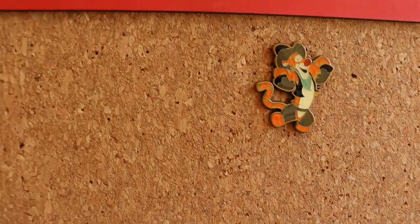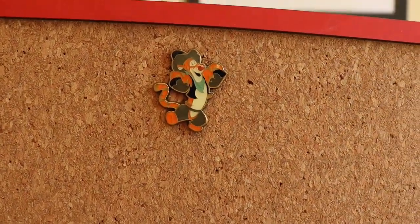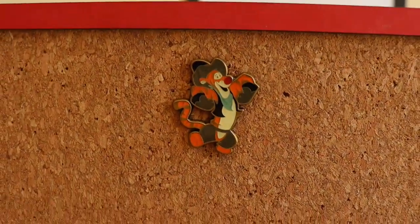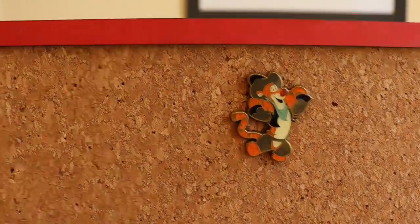Oh, he's in a cowboy hat! I love the use of the antique gold with this — it's very different. Oh, it's Tigger! How adorable is he. He's got his gloves on, his cowboy hat, his trousers. Stunning.